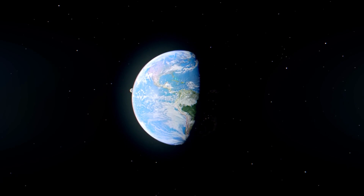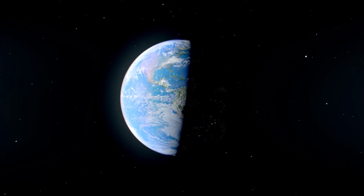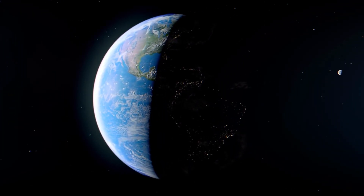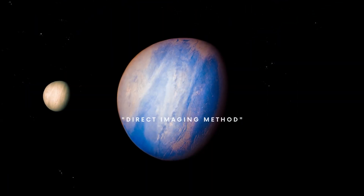Exoplanets are verified by a variety of techniques, the majority of them indirect in nature. This technique is a direct one: the Direct Imaging Method.